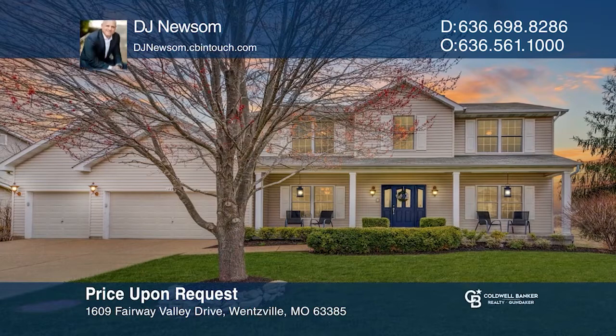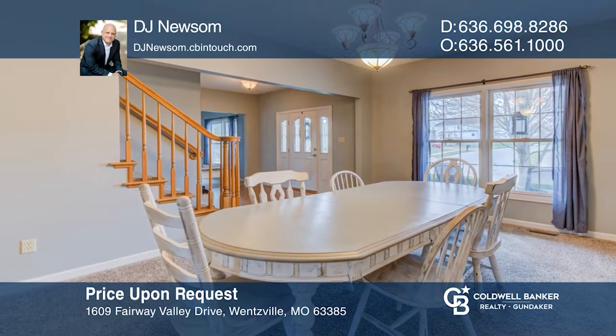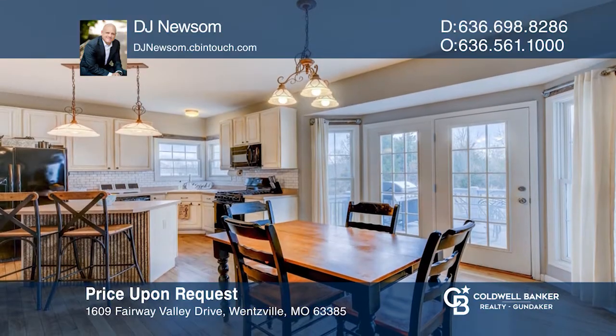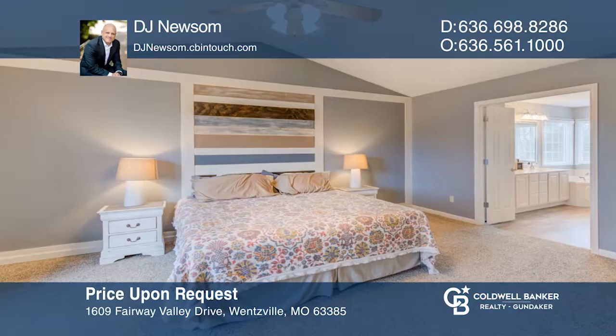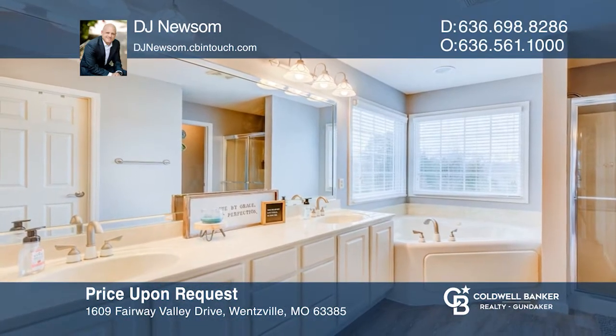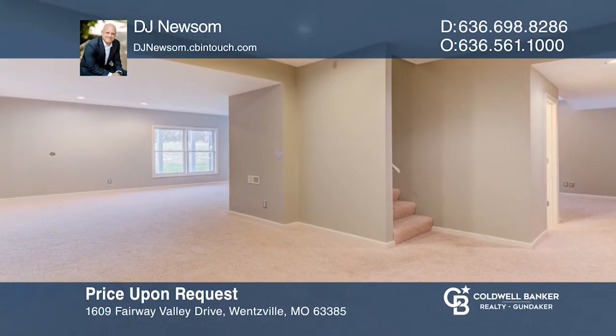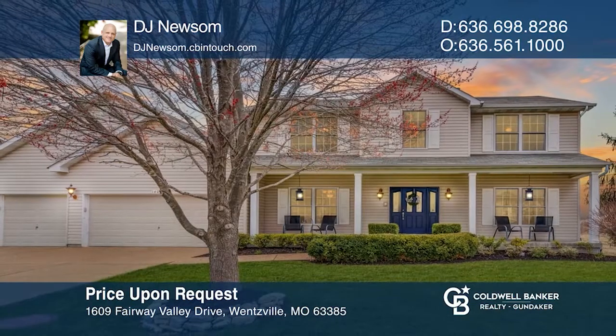Located in Golf Club of Wentzville, this home with newer carpeting has plenty of space to entertain in the family room. Enjoy cooking in the kitchen featuring custom cabinets, center island, and a breakfast room. The master suite boasts cathedral ceilings, double sinks, jetted tub, and walk-in closet. Finished walkout lower level with recreation room. For more information, contact DJ Newsome.